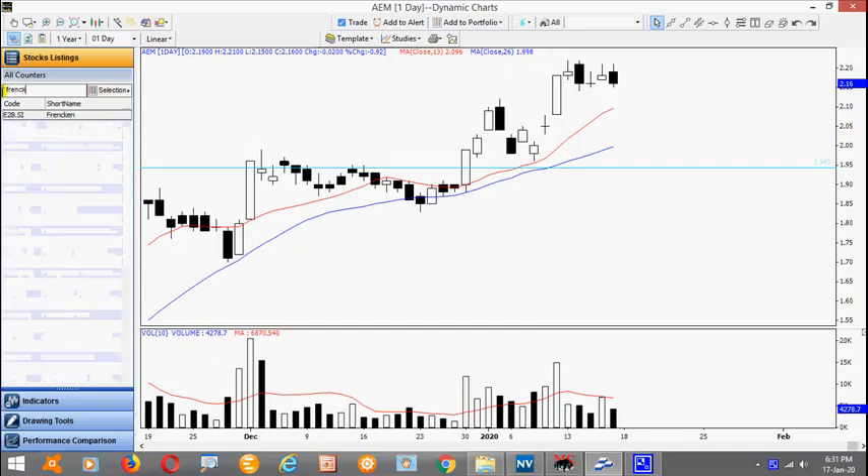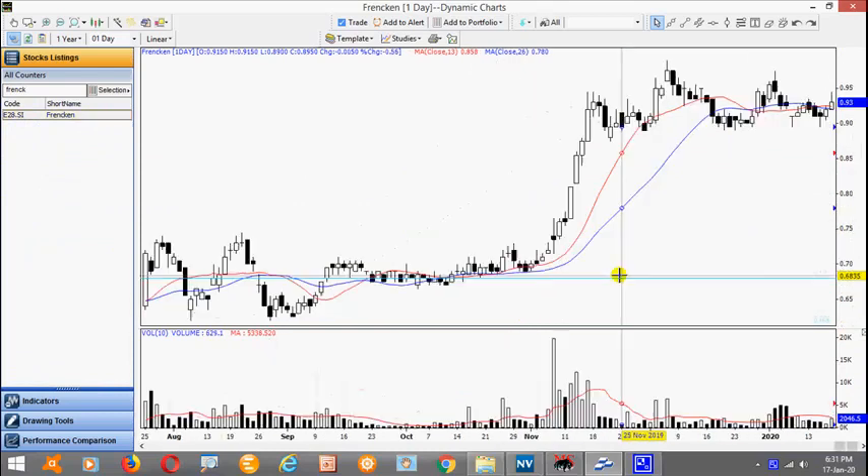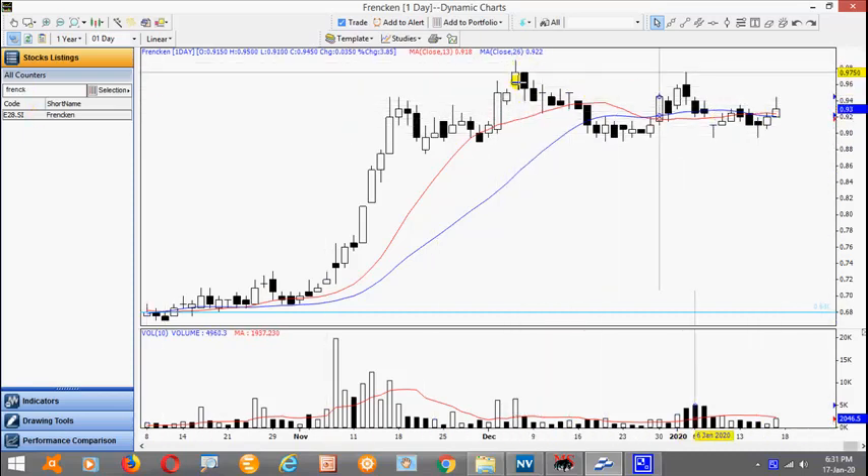Now as mentioned, most of them are actually consolidating, so we need patience to wait it out. This is Frencken. After the strong run-up, it's actually trading sideways. Right now it's sitting in a trading range, so we just have to wait for it to complete and eventually take out the recent high.